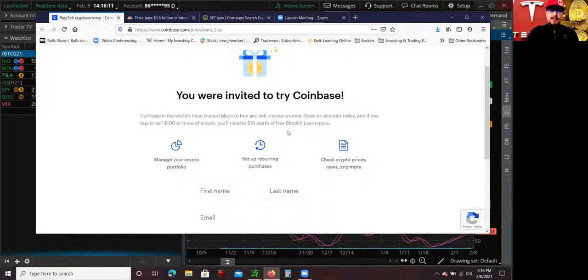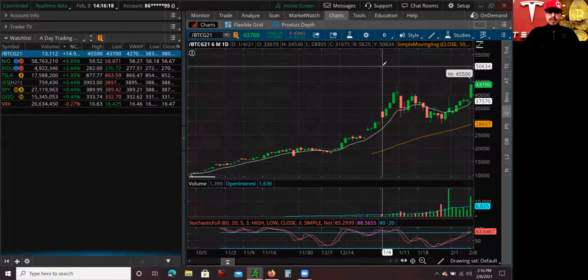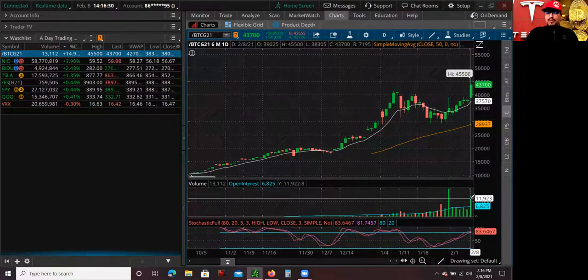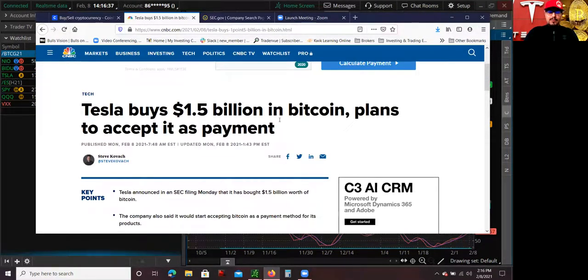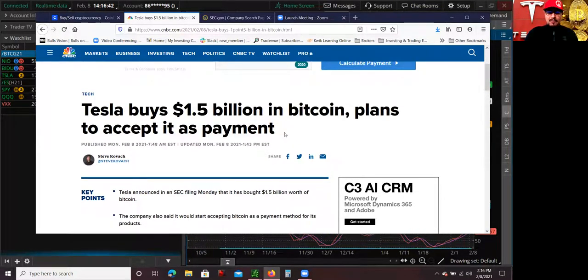Ask any questions down below on the YouTube comments — the link will be posted down below in the YouTube description. In terms of the trend, it's definitely there. Huge volume, open interest in the futures contracts — in Bitcoin, that is a very, very bullish sign on the technical side. Tesla just bought $1.5 billion worth of Bitcoin, and here's the CNBC news: Tesla buys $1.5 billion in Bitcoin.